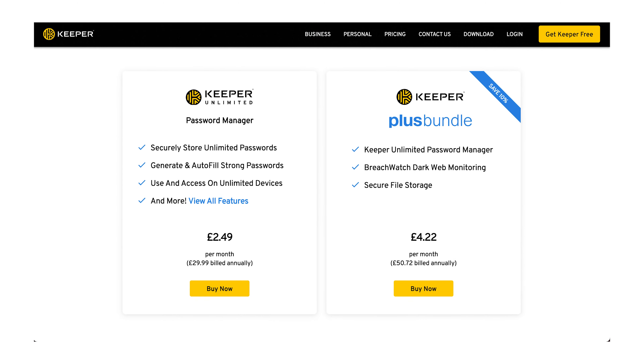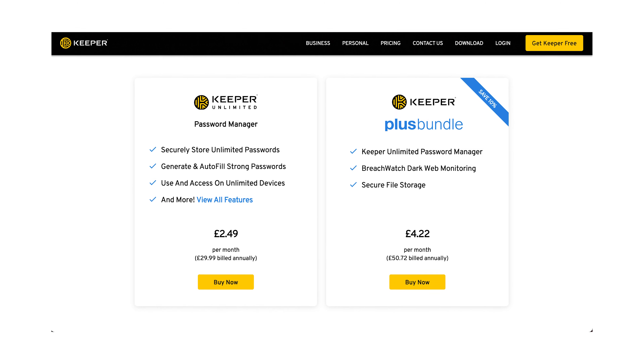Pricing for Keeper Unlimited comes in at £2.49 per month, though there seem to be a huge number of discount codes available, so I'll link some of those below. The price is pretty reasonable, and I am happy to pay for a product that secures my data. Despite the constant prompting to upgrade, I can't argue that Keeper isn't one of the more security-conscious tools I've come across, alongside 1Password and Bitwarden.